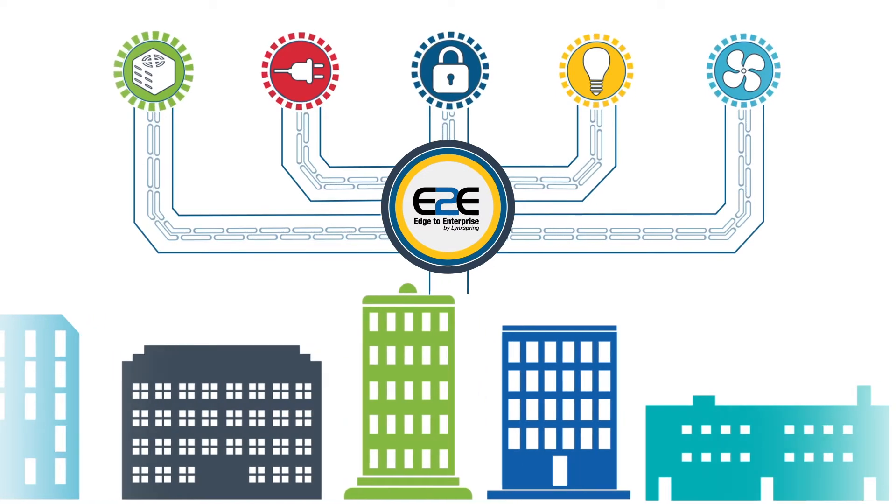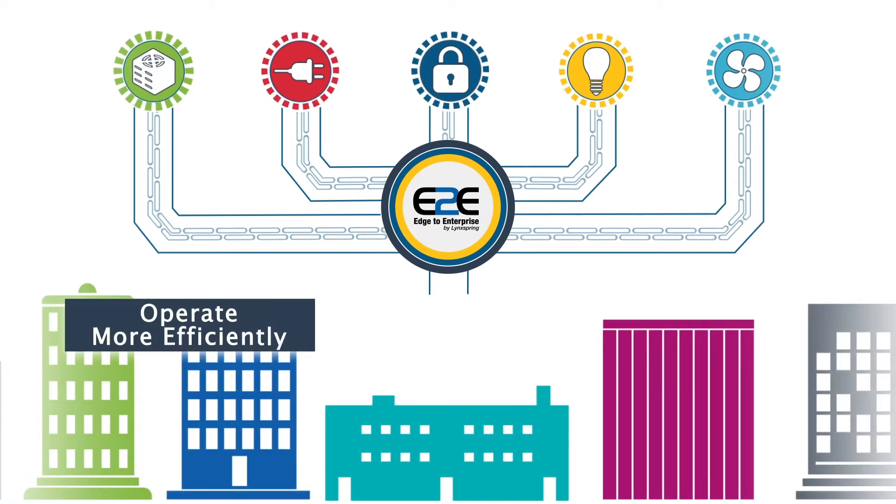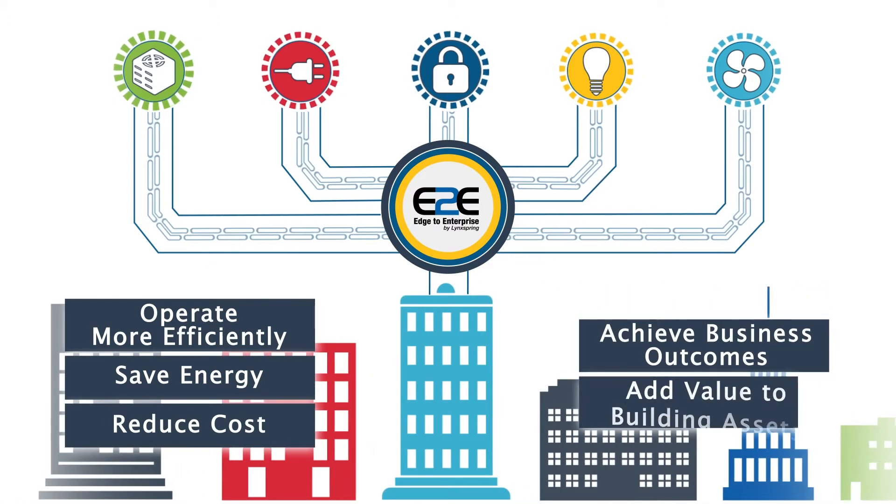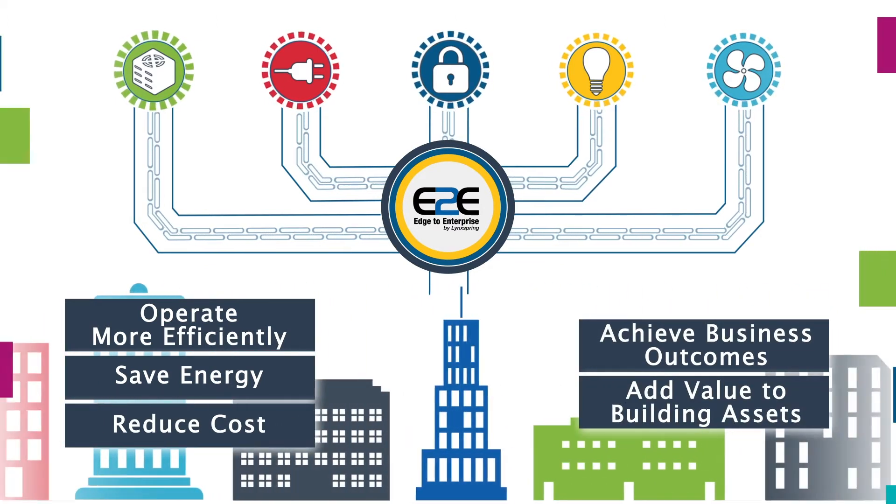This all results in a system that gives you the data and control to manage and operate your facility more efficiently, save energy, reduce cost, achieve business outcomes, and add value to your building assets.